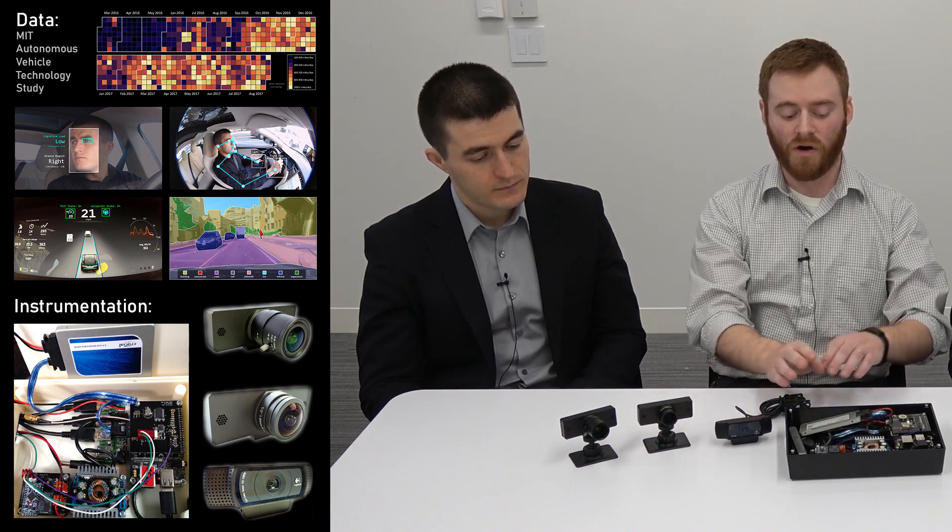These are Logitech C920 webcams. They can do up to 1080p at 30 frames a second. The major reason we went with these is because they do on-board H.264 compression of the video. That allows us to offload all the processing from our single-board computer onto these individual cameras, allowing us to use a very slim, pared-down, lightweight single-board computer to run all of these sensors.